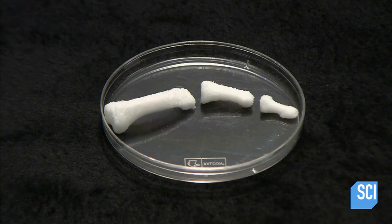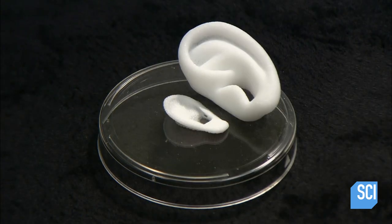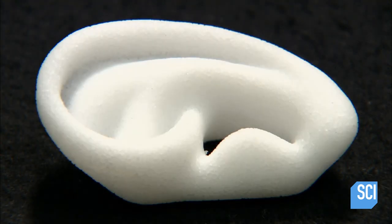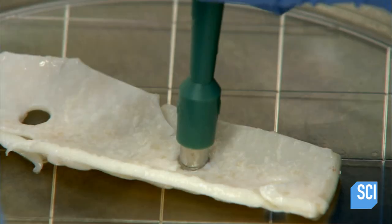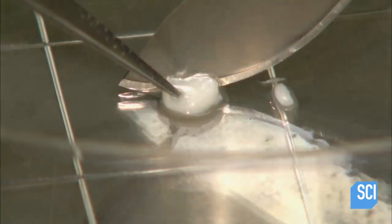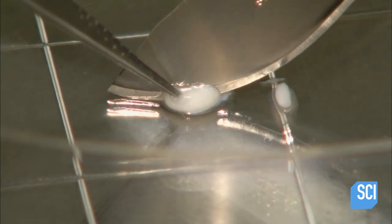They begin with a mold — a finger mold on the right and an ear on the left. These molds can be made of synthetic polymers or natural materials such as collagen. Scientists will grow real cells on the molds. To obtain those cells, a scientist first extracts a small piece of cartilage, which is a type of connective tissue in the body.